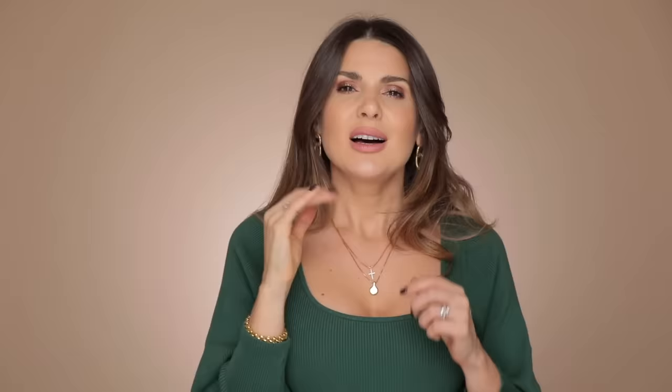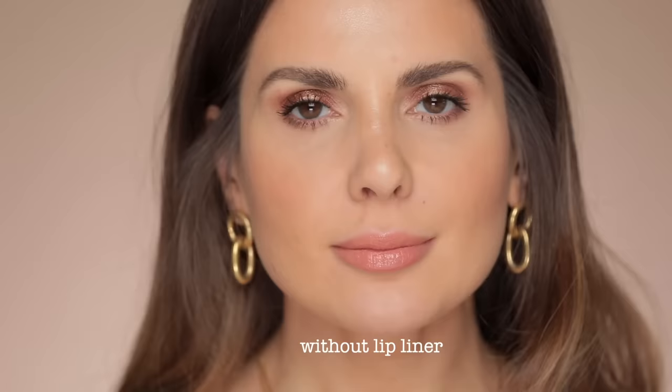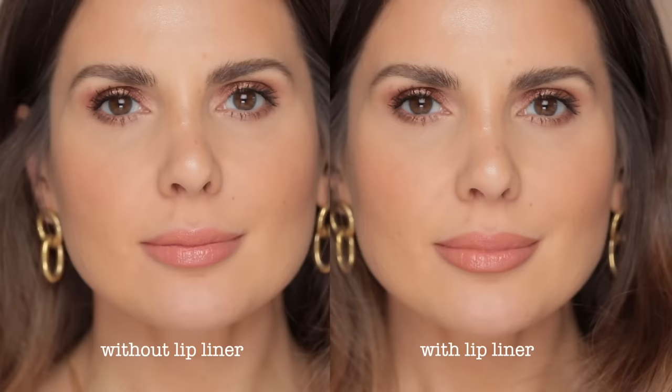Let's say that naturally you have one lip a little bit bigger than the other. A lot of women have either the lower or upper lip a little bit smaller — if you'd like to balance that, you could do it with a pencil. A third reason to use a lip liner is that it defines your lip and helps you put on lipstick much easier. I'm going to demonstrate what a difference it can make — same lipstick but with the lip liner added. A lot of us lose the definition of our lips with age, and it's incredible how much lip liner can change the whole look of your mouth.